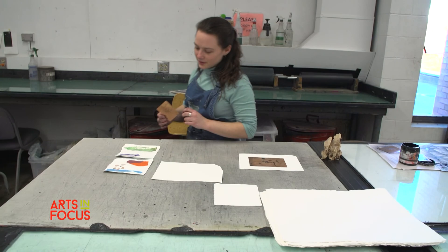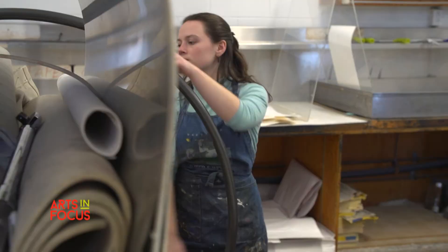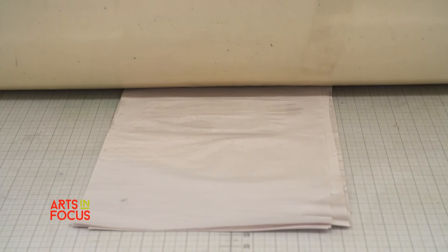From there, I wipe away the plate of all the excess ink and I have my piece. It's ready to go. All I have to do is slip it over onto the paper, add moisture and put it through the printing press.